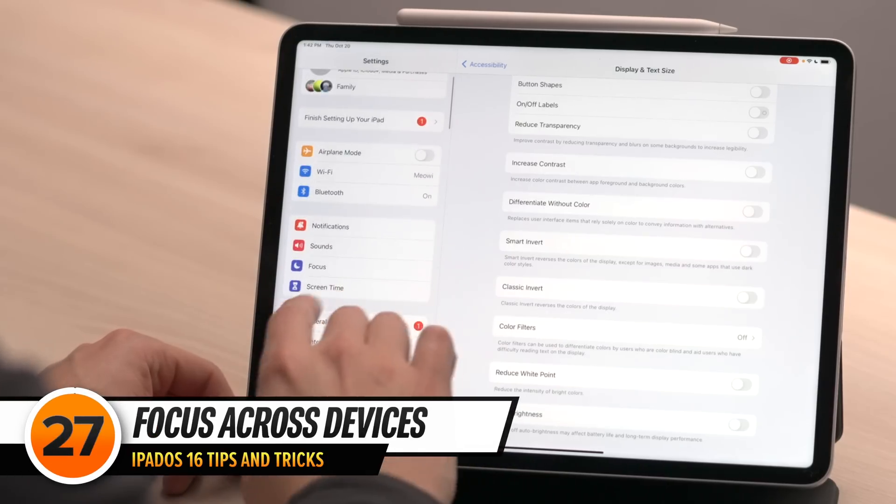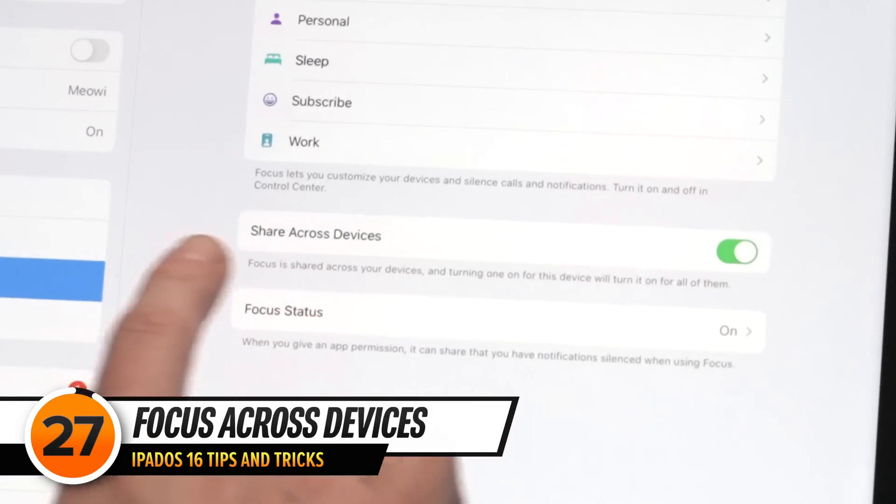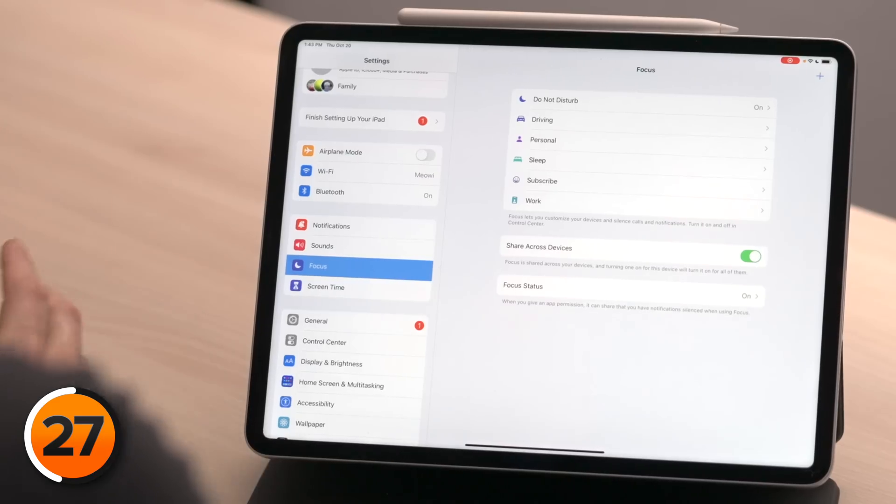You'll probably want to consider this next setting. On the left, scroll up and tap on Focus, and take a look at the Share Across Devices switch. When you turn on Do Not Disturb on your iPad, do you also want it to turn on on your iPhone, Mac, and other Apple devices? If not — for example, if silencing your iPad would cause you to miss important calls on your iPhone — turn off the switch next to Share Across Devices. Otherwise, leave it on to keep all your devices in sync.